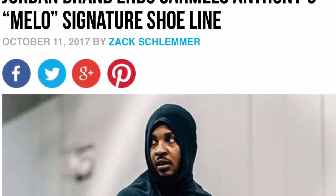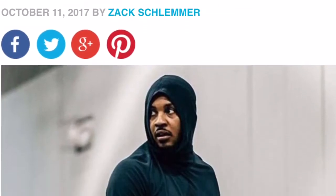I want to talk about the Carmelo brand and the end of the Melo signature shoe with Jordan. Personally I feel like it was going to come sooner or later. I don't really hear about people copping Mellos much.